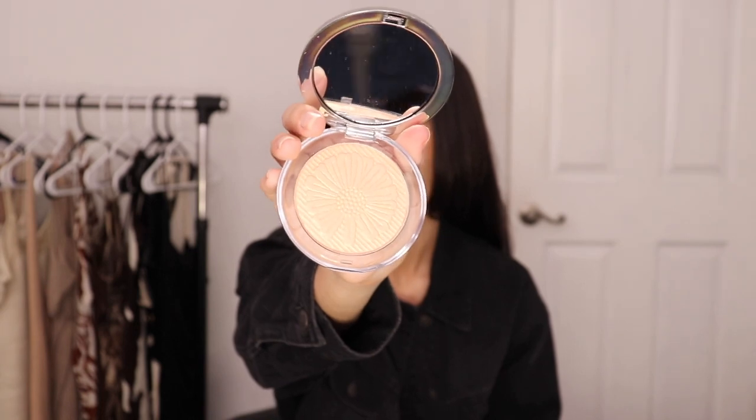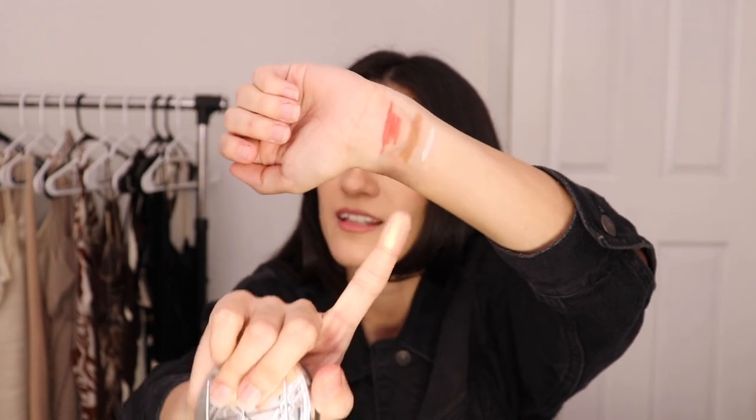Then I ended up getting one of their highlighters — all the ones in my wish list were sold out, so I just chose this one. I got it in the shade Morning Star, which is more of a gold-pinky color. Let me see if this is shiny. I kind of packed a lot on there and you can't really see it on my arm. It's not really pigmented — it's kind of chalky and not really sparkly. So I'm a little disappointed in their highlighter.